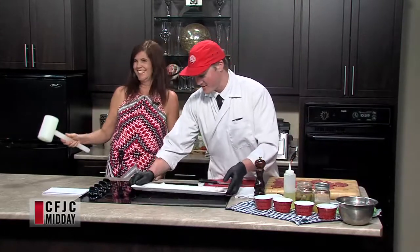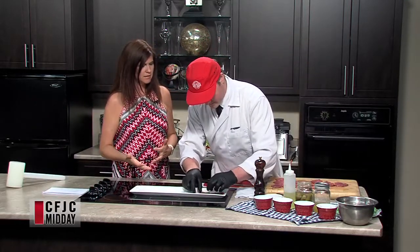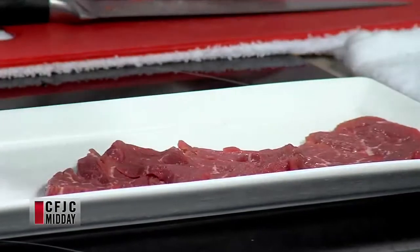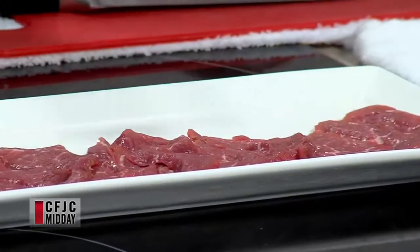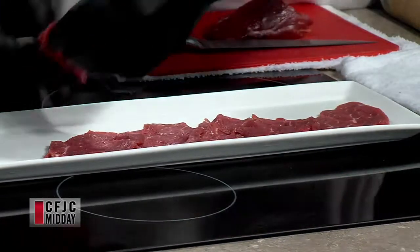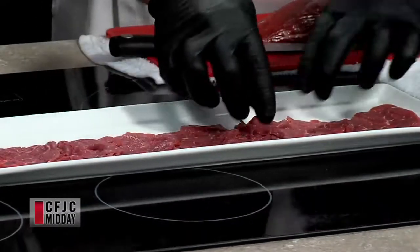We've chilled this plate down really well — it sat in the freezer with the beef, so it's nice and cold. So many great tips — I would have never thought to do something like that. It's summertime, you want something nice and fresh. Sometimes you just don't want to grill, you don't want to stand by the grill, you're definitely not turning on the oven. So we're just going to lay this out. This would be considered an appetizer, or could you use it as a main course? You could use it as a main course for sure.